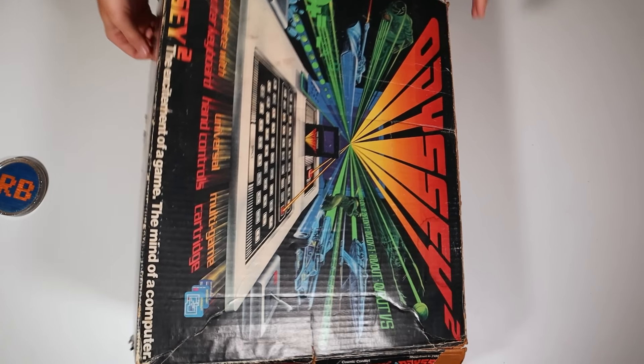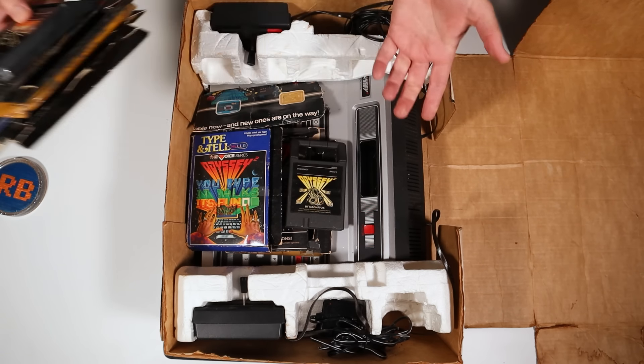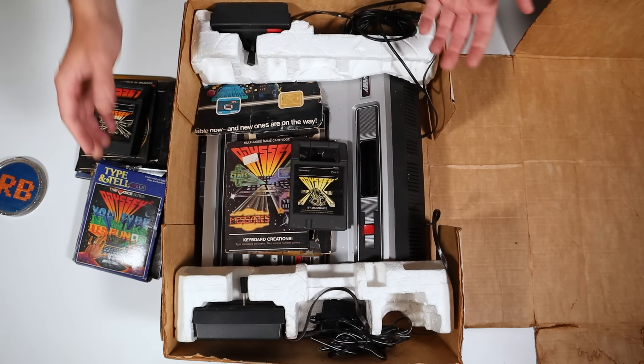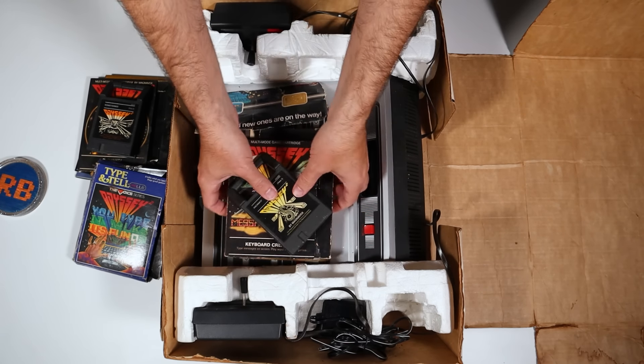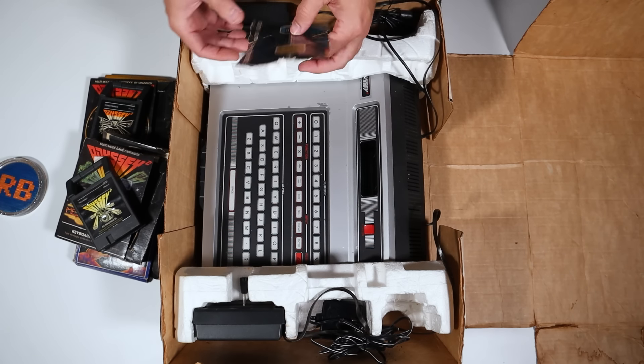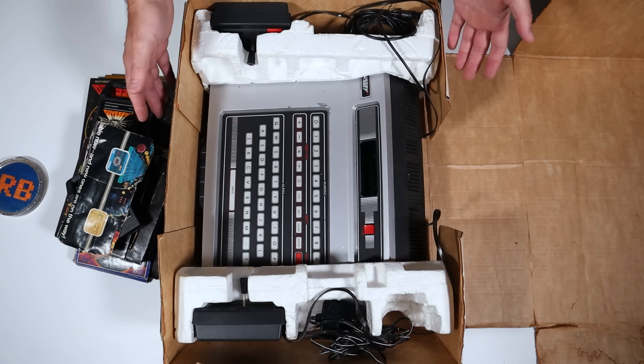I was exposed to Atari, Coleco, and Intellivision at an early age, but this is the first Odyssey 2 I've ever seen in my life. Did you play on one of these back in the day? Given that they sold over two million of them, they must have been out there, but I suspect they were way more popular in the European and Brazilian markets where they had over a dozen different variants of the system.